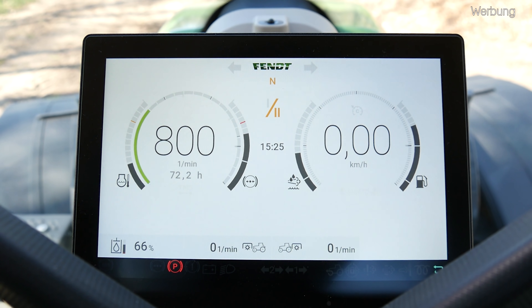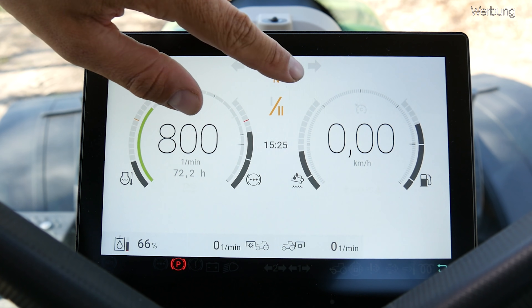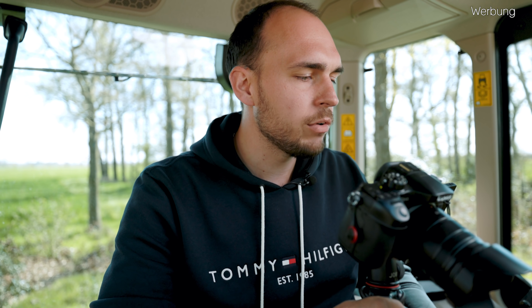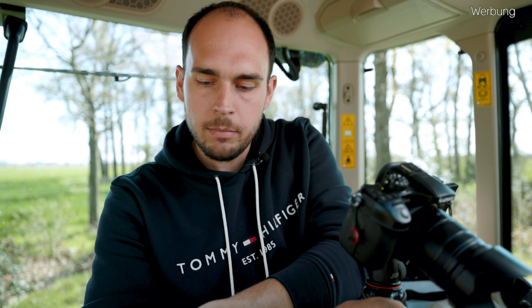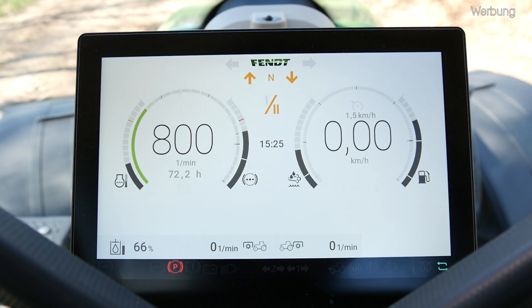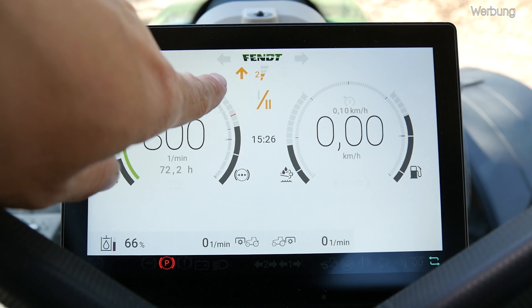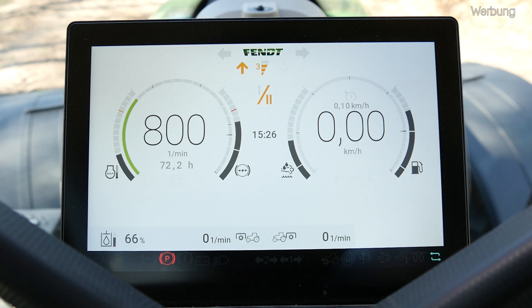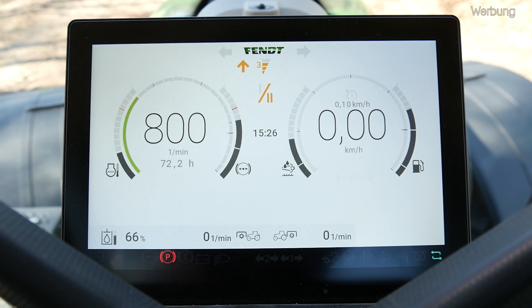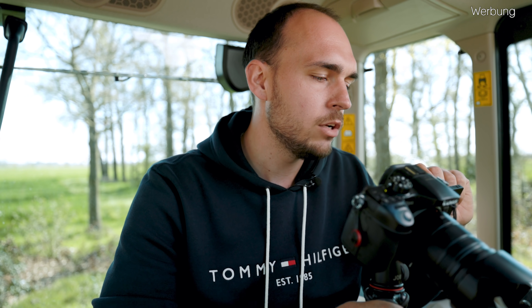Rechts und links daneben haben wir diese Pfeile – da wird uns unser jeweiliger Blinker angezeigt, also ob wir nach rechts oder nach links blinken. Da drunter haben wir unsere Fahrstrategie – diese beiden blinkenden Pfeile zeigen an ob wir vorwärts oder rückwärts fahren wollen, und das N in der Mitte steht entsprechend dafür, dass das Getriebe in Neutralstellung ist. Wenn ich jetzt mal eben kurz nach vorne fahre und den ersten Tempomaten anwähle, sehen wir, dass der Pfeil nach vorne blinkt und auch die Beschleunigungsrampen eingeblendet werden. Wenn ich die Beschleunigungsrampen betätige, sehen wir auch, dass sich diese verändern.